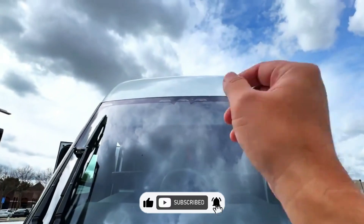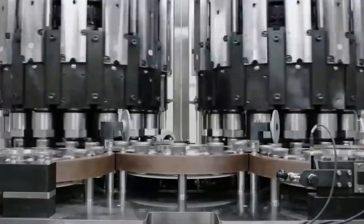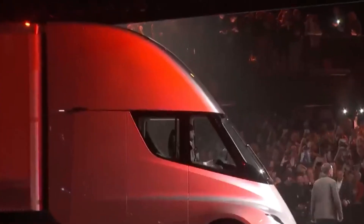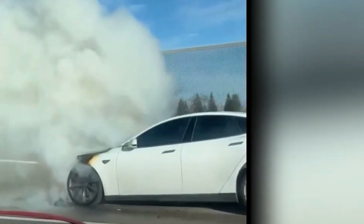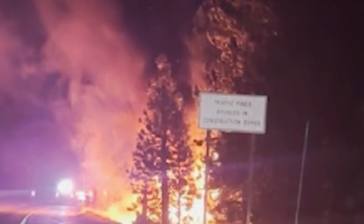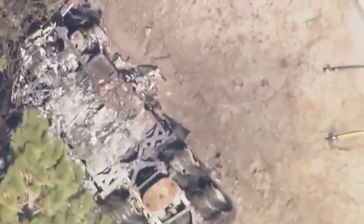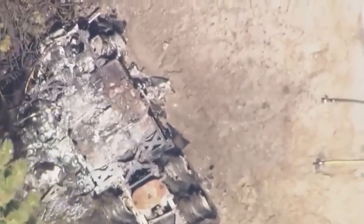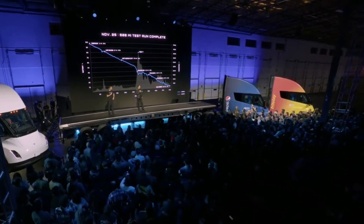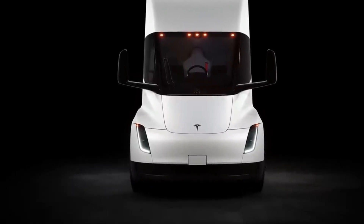In the comments section of discussions about the highway fire, one person mentioned that the Tesla Semi's battery contains 63,000 lithium-ion cells. If the entire battery caught fire, each cell would supposedly emit 6 litres of toxic gas — multiplying that by 63,000 would result in 378,000 litres of gas being released into the atmosphere. While the accuracy of these numbers is uncertain, let's break down what we do know about the Semi's battery.